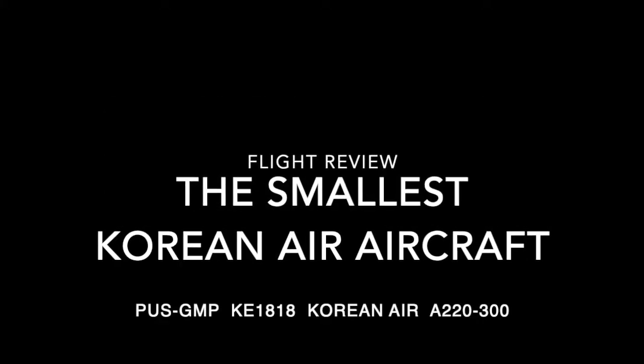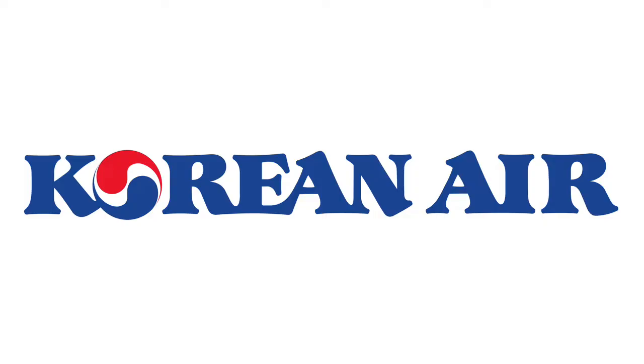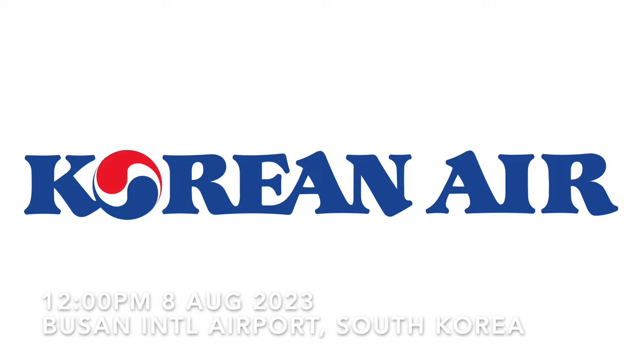Welcome to another one of my trip reports. Today I'll be flying with Korean Air on their smallest fleet member, the Airbus A220.